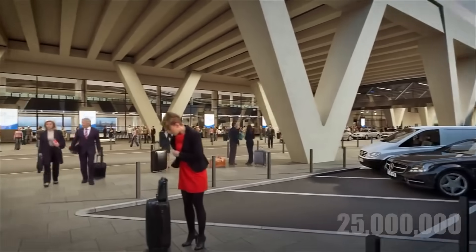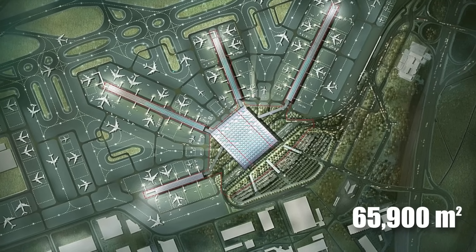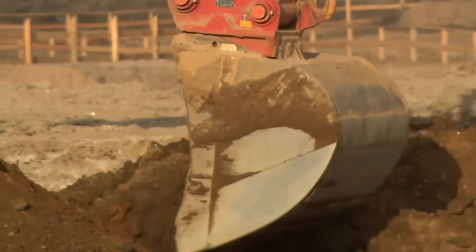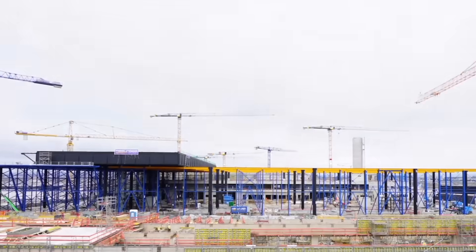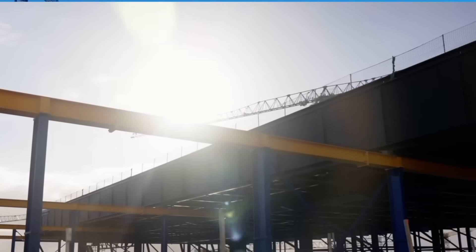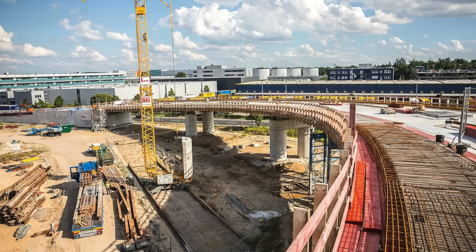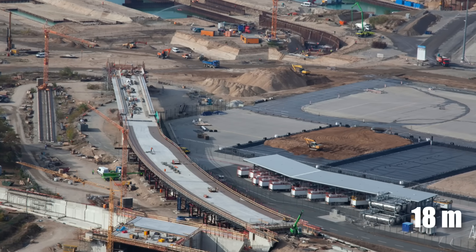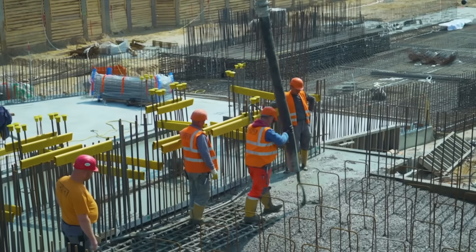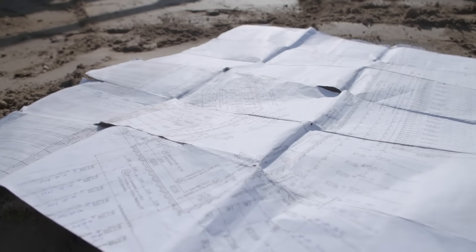Imagine a terminal designed to handle 25 million extra passengers annually, covering 65,900 square meters. But it wasn't all smooth sailing. They faced waterlogged soil that turned the site into a temporary lake, and the tricky problem of lifting a roof the size of two and a half soccer fields. The project also involved laying 90 kilometers of pipes and constructing ramps supported by 120 board piles, each up to 18 meters long. This is the story of one of Europe's most expensive airport upgrades ever.